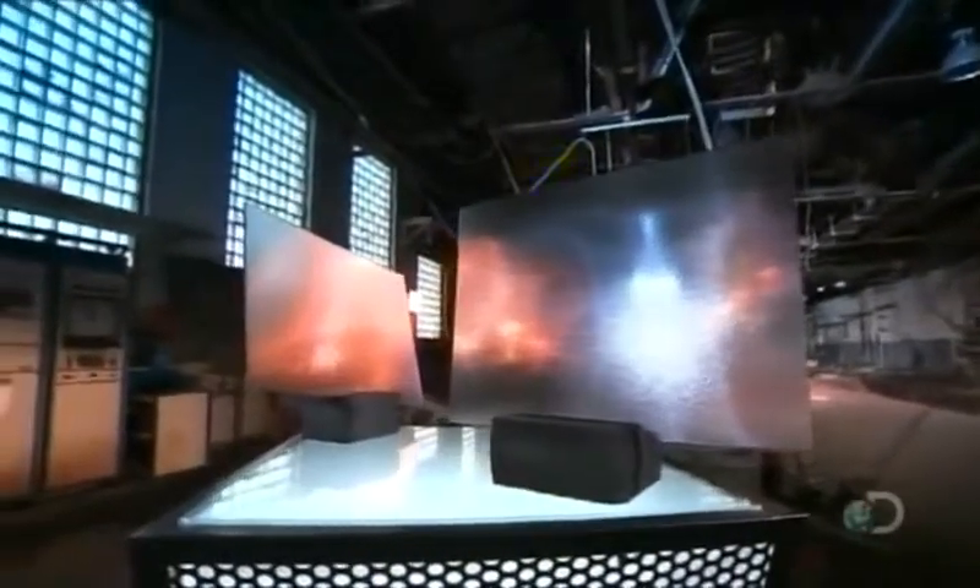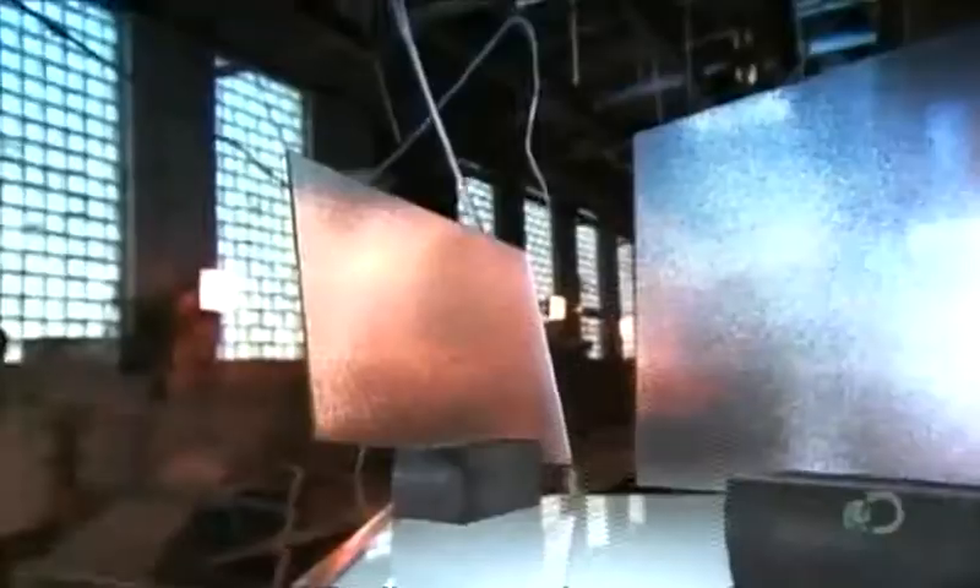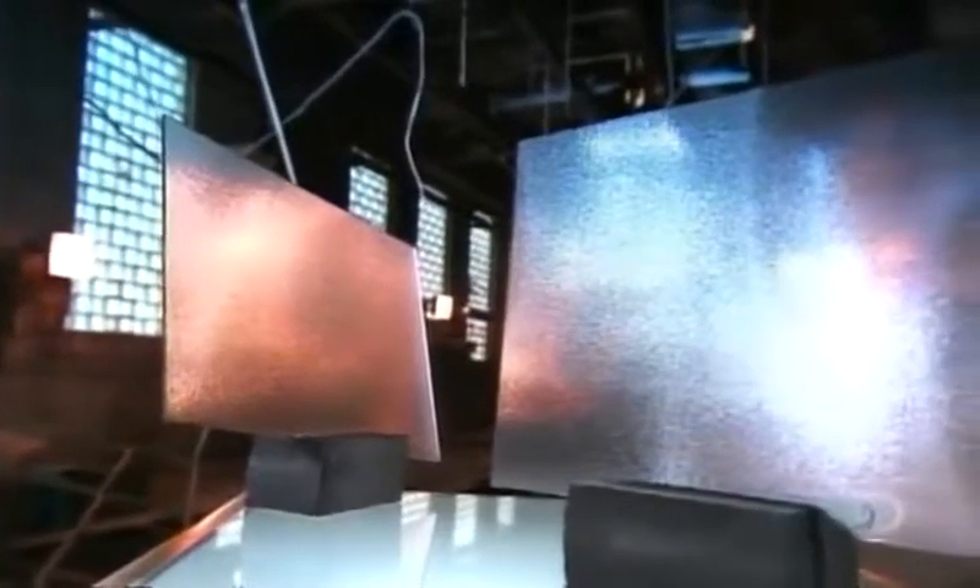Used for windows, doors and partitions, patterned glass panels add beauty and light to a room, but their purpose is more than decorative. The designs in the glass also obscure the view, making patterned glass an effective privacy screen. They let light in and keep prying eyes out.